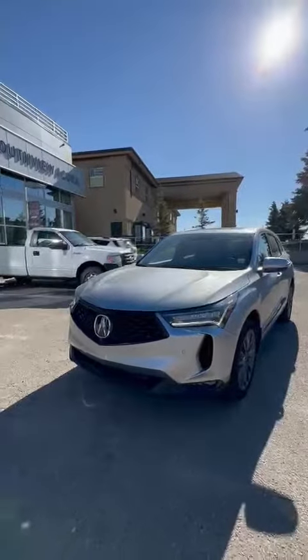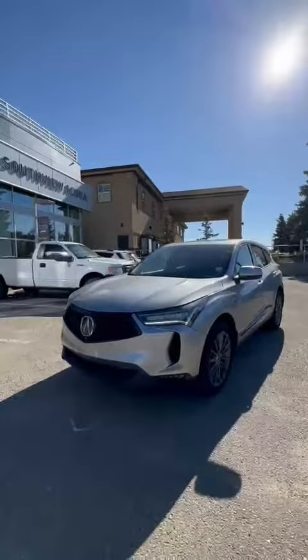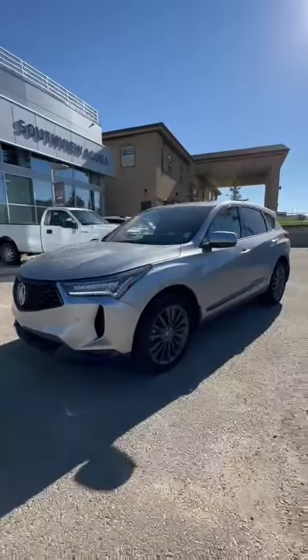Hey, good morning Dan, this is Billy from Southview Acura. I want to thank you for your inquiry on this 2022 RDX A-Spec Climbing Elite Package. So let's take a look.